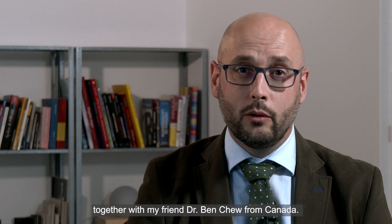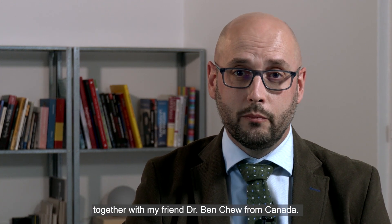Hello to everyone. I'm Daniel Pérez-Fentes, head of the Endourology Unit in Santiago de Compostela, Spain. Thanks for the invitation to participate in this session together with my friend Dr. Ben Chu from Canada.